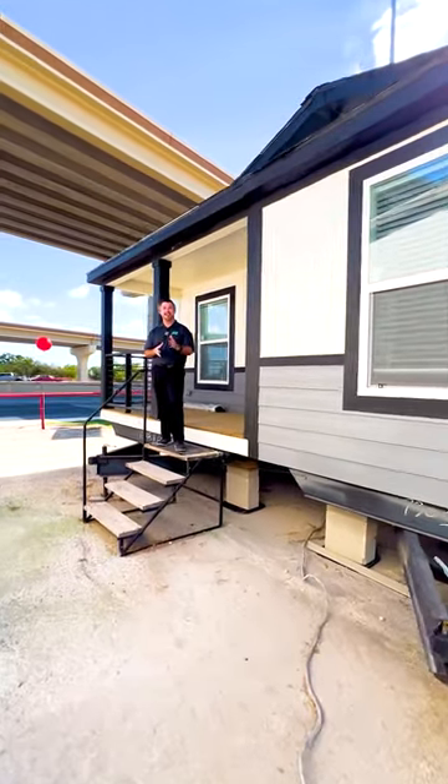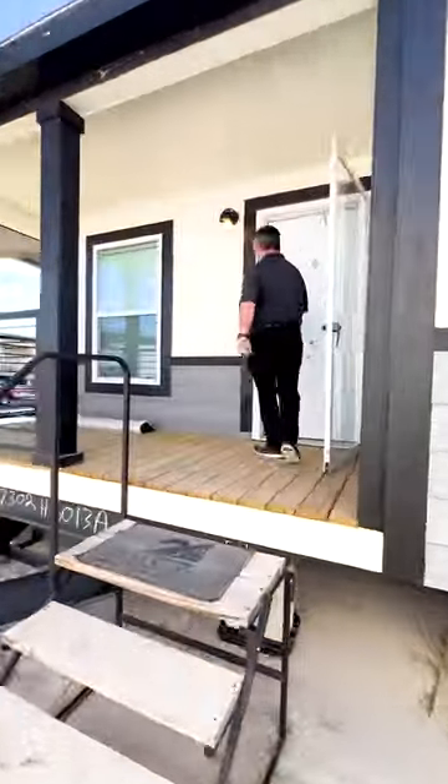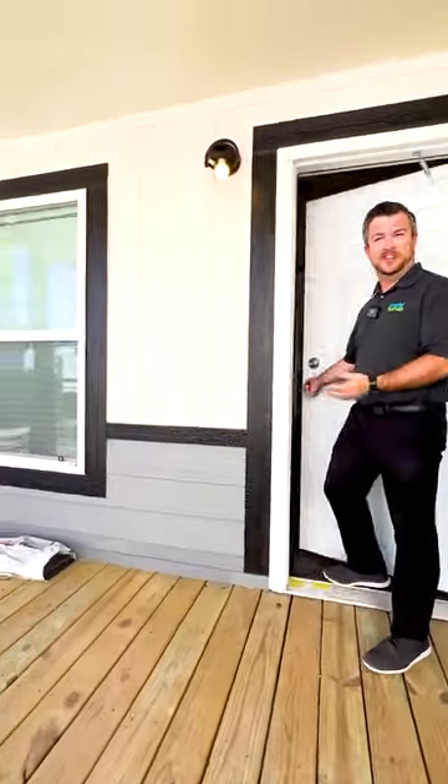Do you like the modern farmhouse aesthetic? Come follow me. Of course we have to get a beautiful porch on this one.